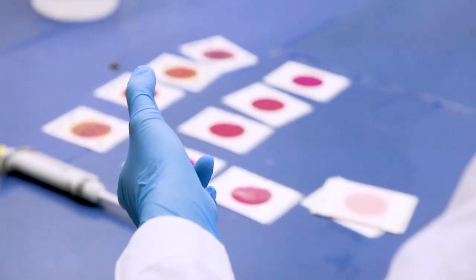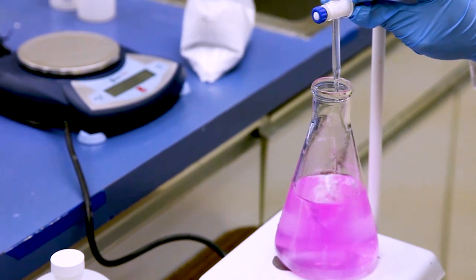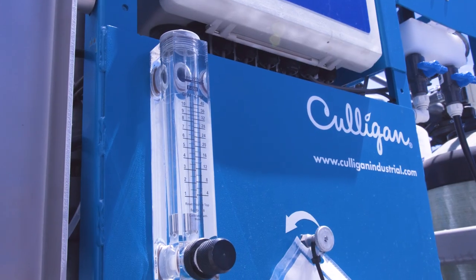It's the first time we can start talking about virtual kill steps — complete elimination of pathogens on cut products. This is a first in the produce industry.